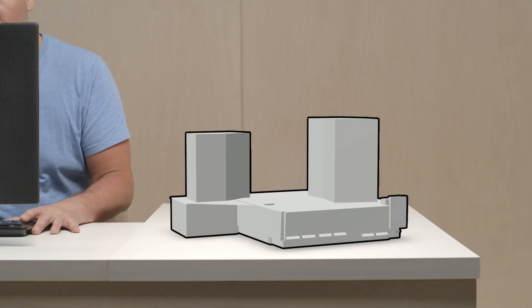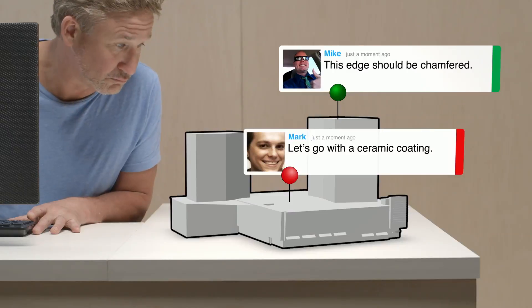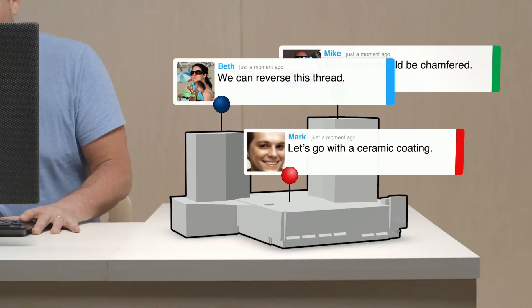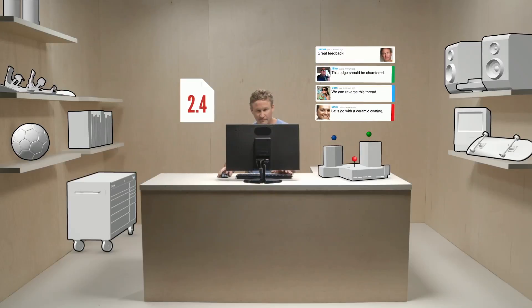Workbench is perfect for bigger companies as well. It seamlessly scales to fit the size of your team, so when James hires an outside firm to design a certain component, it's really easy for him to keep all the communication and model versioning in one safe place.